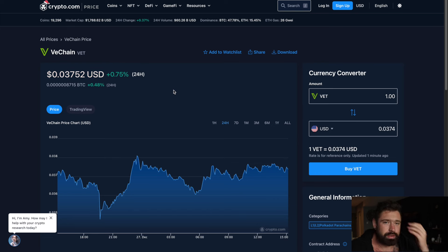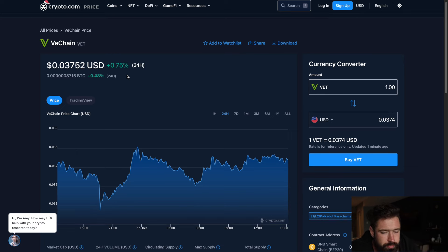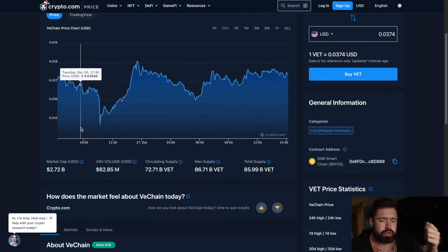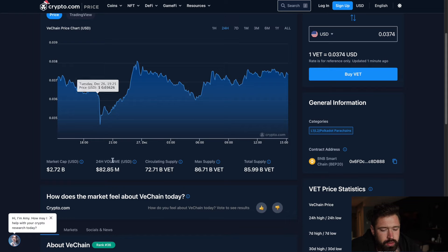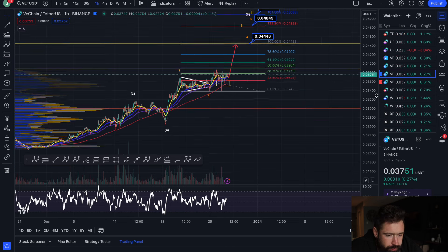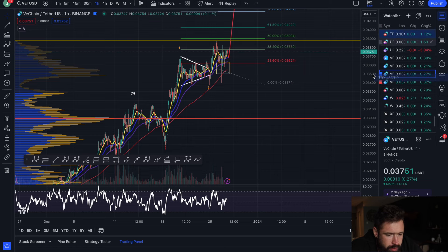Welcome back to Invest and Trade with Jacks. We're going to go over VeChain, currently sitting at 0.037, up 0.75% on the day, with a market cap of 2.72 billion and 24-hour volume of 82 million.